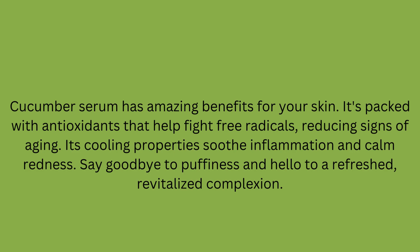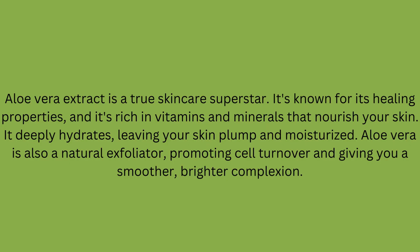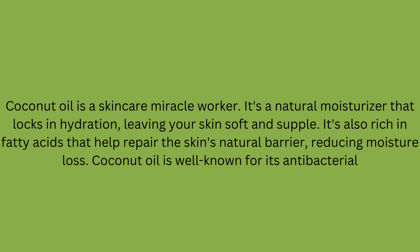Cucumber Serum has amazing benefits for your skin. It's packed with antioxidants that help fight free radicals, reducing signs of aging. Its cooling properties soothe inflammation and calm redness. Say goodbye to puffiness and hello to a refreshed, revitalized complexion.